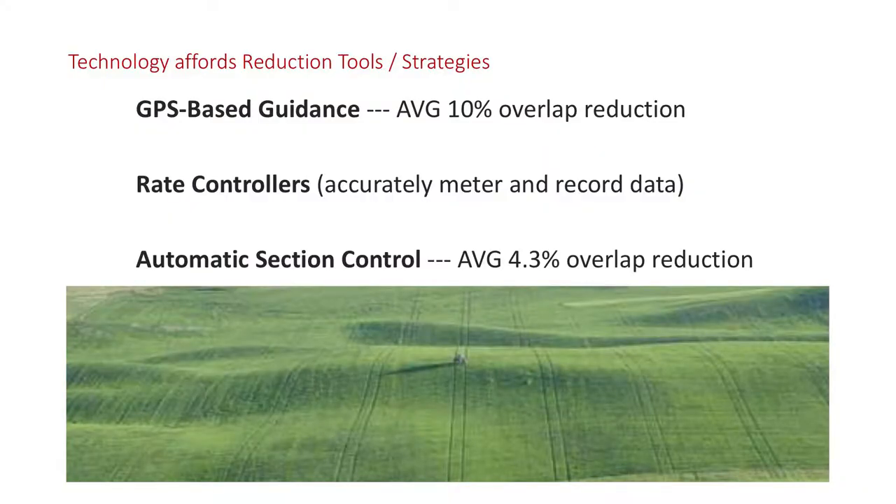The rate controllers can actually meter your product and record with the displays. The big thing in efficiency is automatic section control, which automatically turns sections on and off. You can see in that illustration those nice straight lines — even with terrain differences, a sprayer going through that field as straight as an arrow. That gives me savings and I just do a much better job during the spray operation.